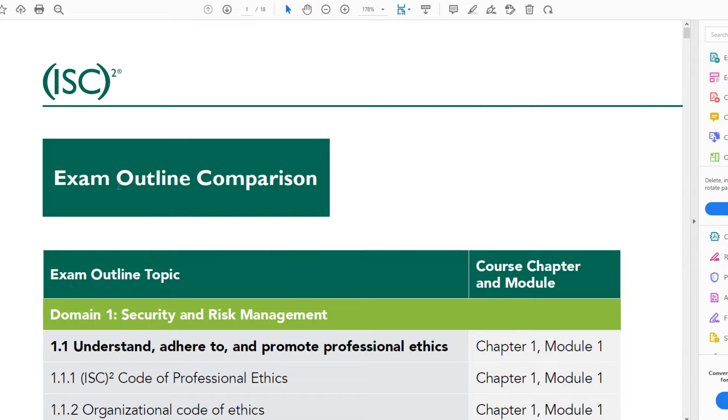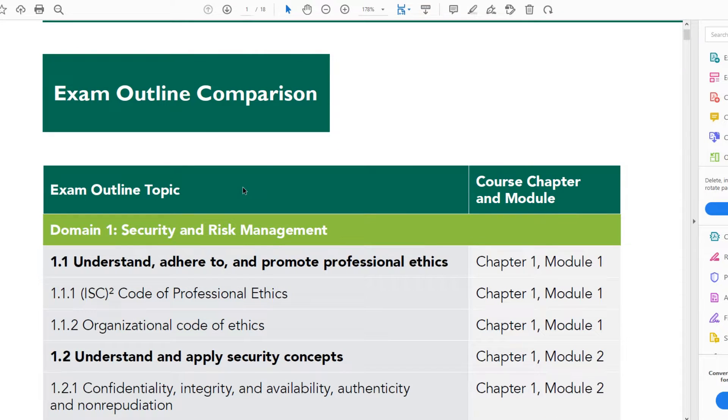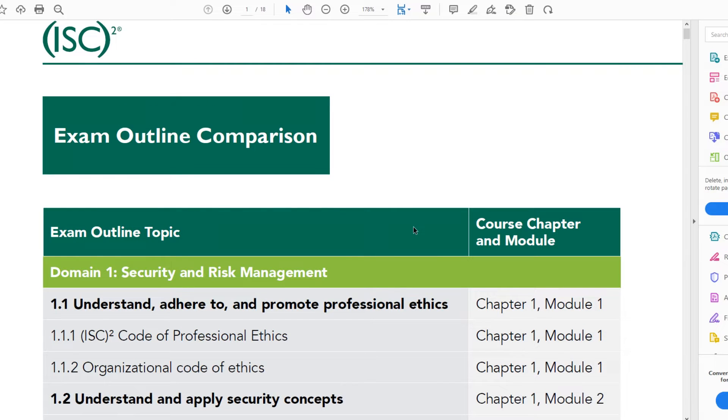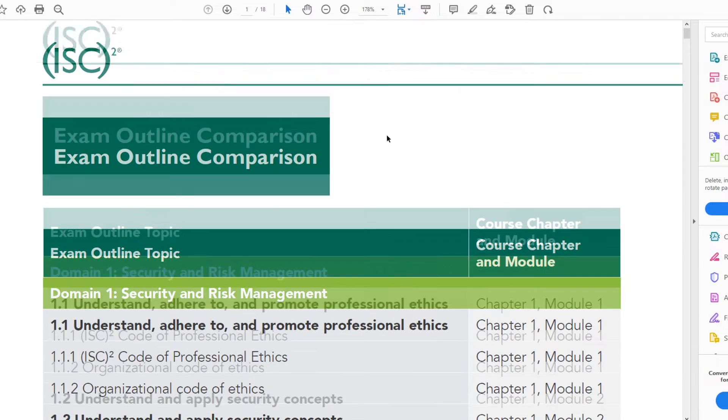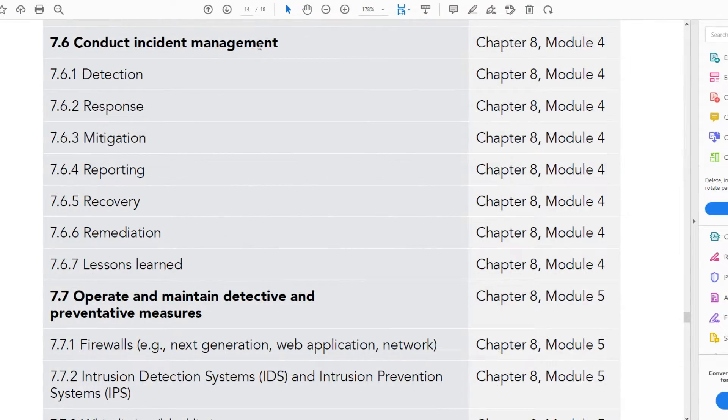This mapping document is an exam outline comparison — it compares the exam outline to their official training and shows where you'll find all those topics. A little disclaimer: their training is extremely disorganized and sloppily put together. Looking for the incident management topics in section 7.6, we find 'conduct incident management.' These are the same as the 2018 topics — detection, response, mitigation, reporting, recovery, remediation, and lessons learned — found in chapter eight, module four.